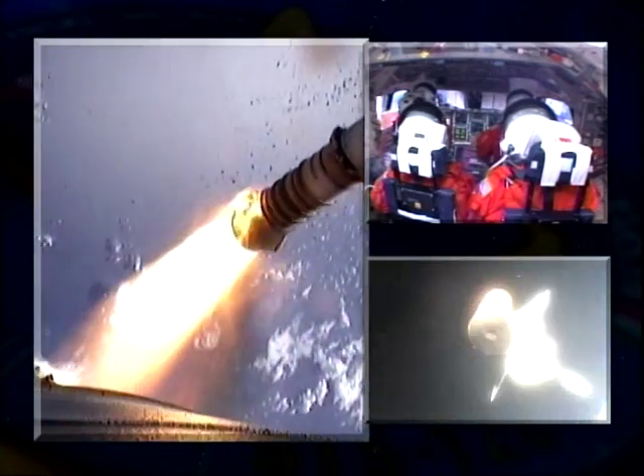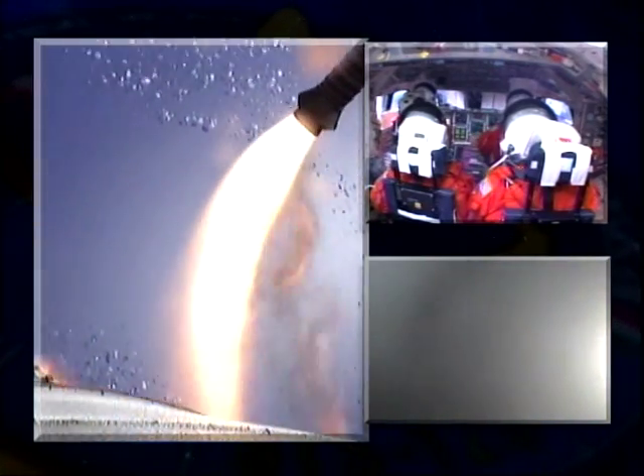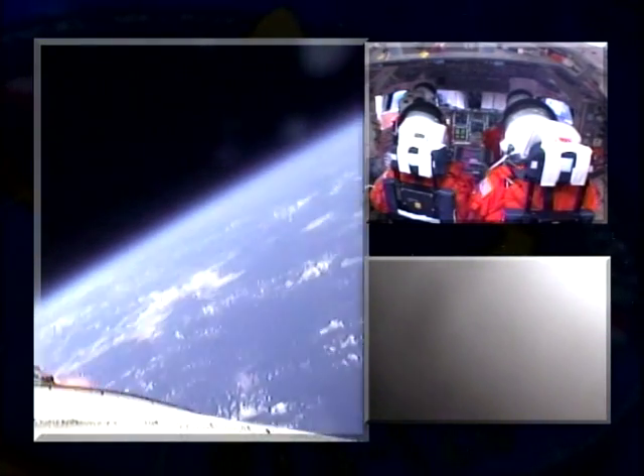So that was about 150,000 feet, Mach 5 — the solid rocket booster separated. We continued on our three main engines within two seconds. Everything worked great on ascent. It was wonderful.